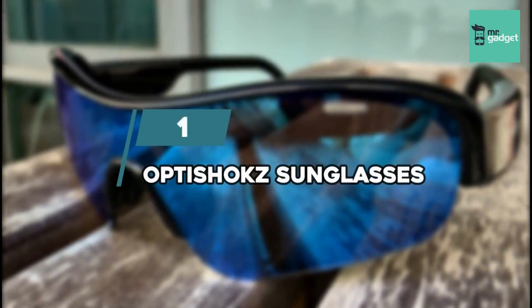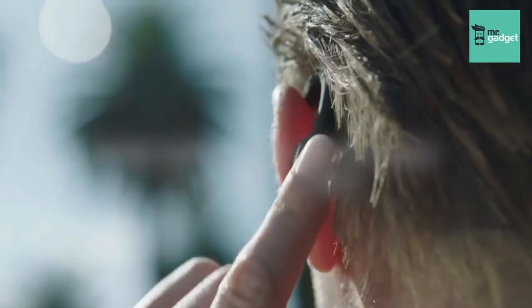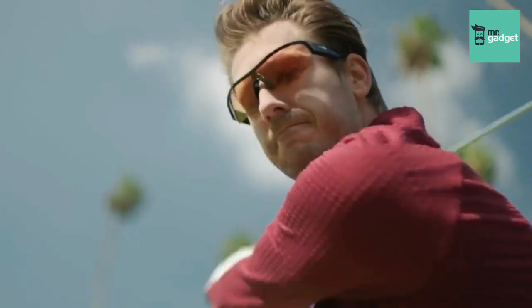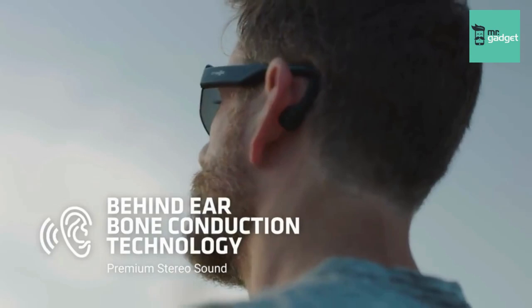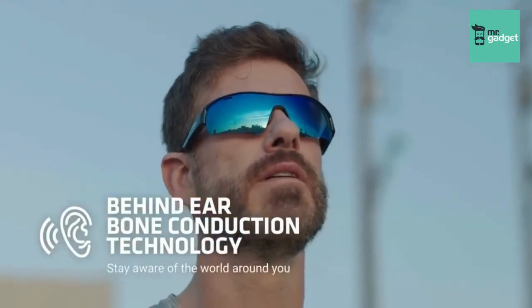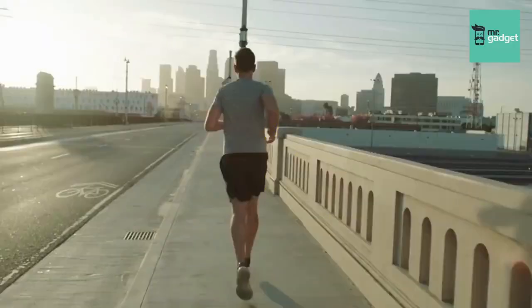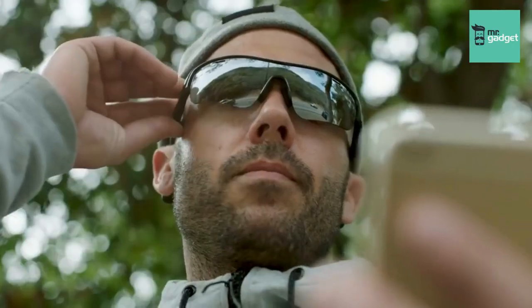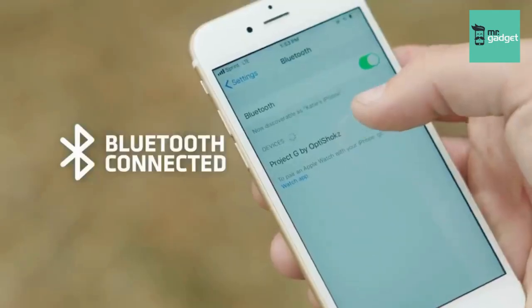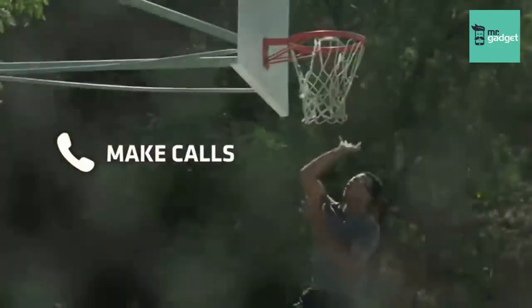Number 1: OptiShox Sunglasses. Keeping your ears open to the environment is key when riding a bike or needing to stay aware of your surroundings. But music is life, right? Revez Sunglasses from OptiShox transmit sound by hooking speakers around the outside of your ear instead of a standard earbud or full-ear speaker. By conducting sound through your ear cartilage, the wearer can hear what is being transmitted from their phone as well as the ambient noise from the trail or road, making you more aware of your environment and safer.